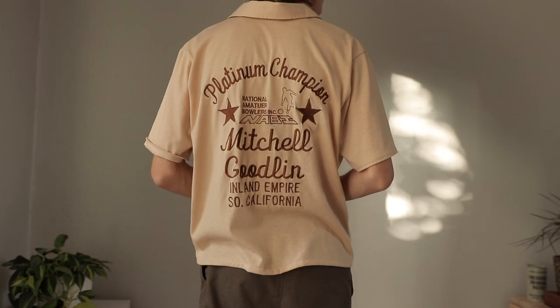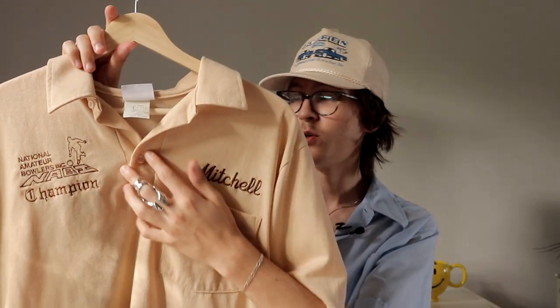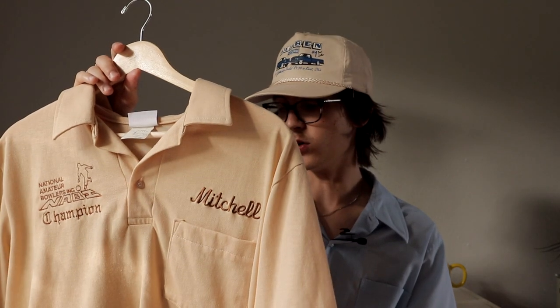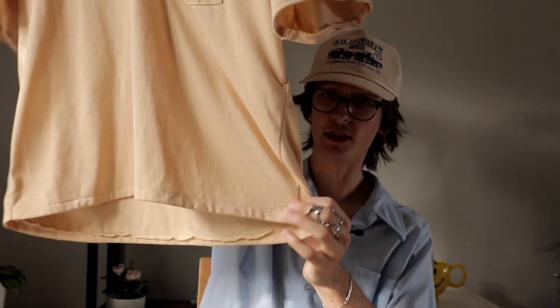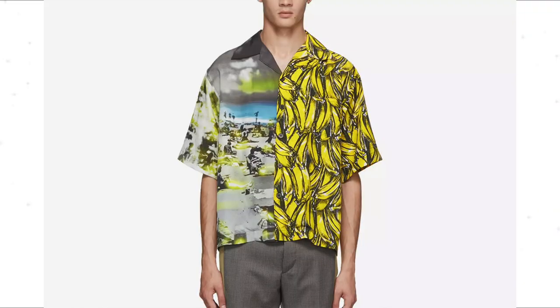We also have the bowling or chain stitch shirts. Bowling is a little more trendy — this is a tan one. From the back, this one is actually a polo; it doesn't button all the way down, but both the polo and button-down versions are popular. It usually has a name right here, which people love — the chain stitch name. I also cropped this into a boxy fit; brands like Prada have been doing that.